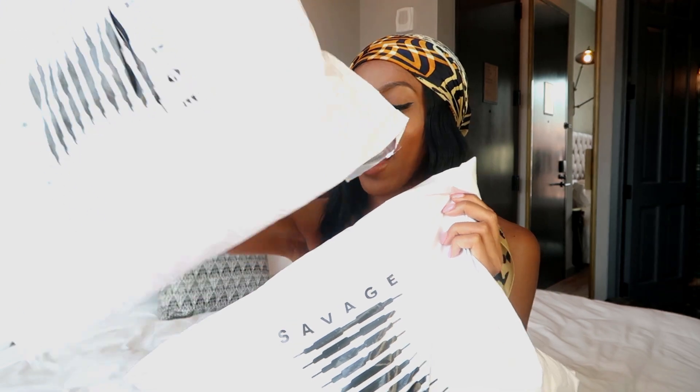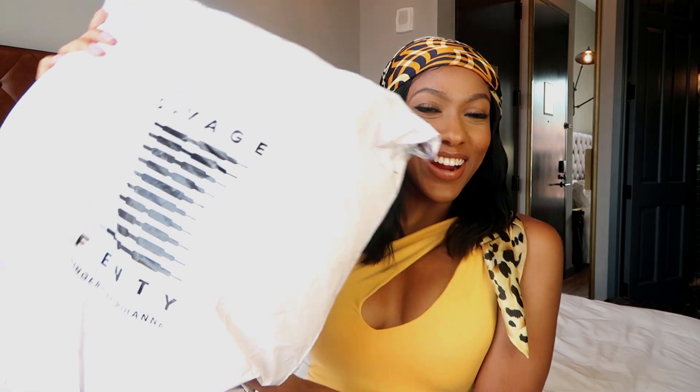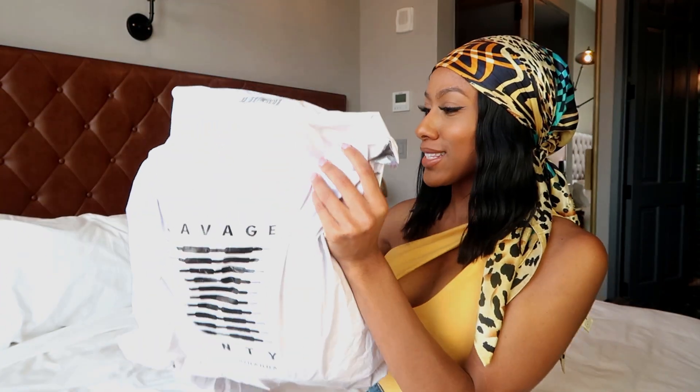This is how my two packages came — new lingerie pieces from Savage X Fenty. Let's go ahead and open our first package.